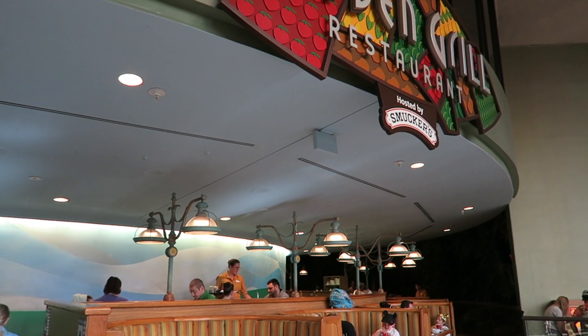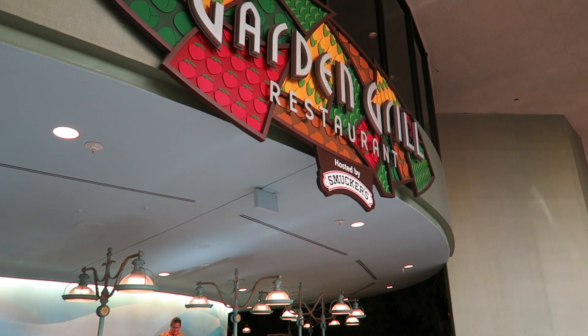The Garden Grill — highly recommended, very popular. We are done — Garden Grill, done!